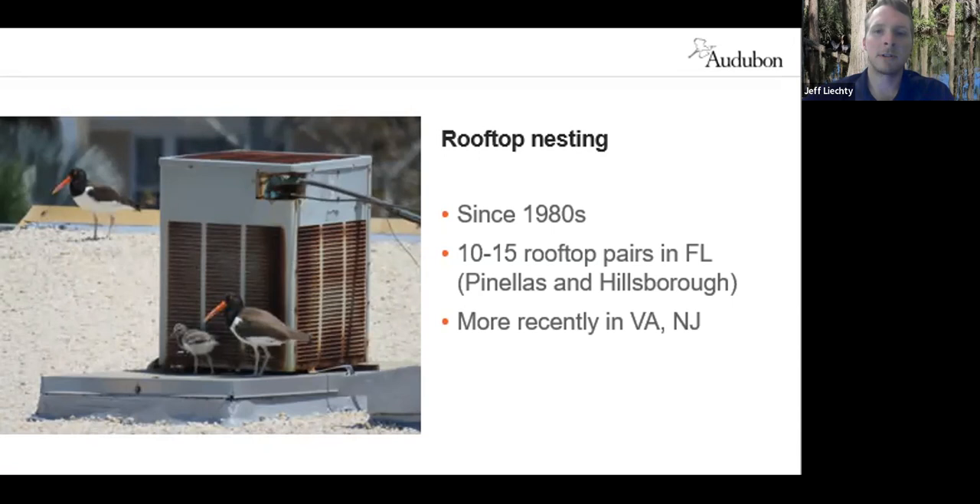In recent years there have been one or two pairs of oyster catchers that have started rooftop nesting in Virginia and New Jersey as well, indicating similar pressures from human disturbance on beaches where they would traditionally have been nesting.